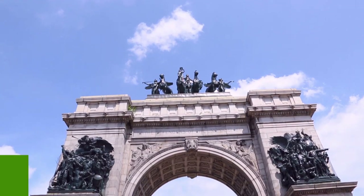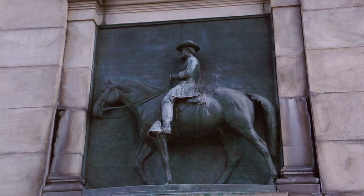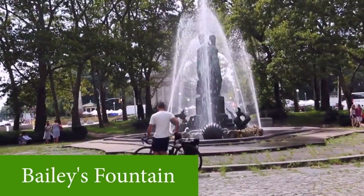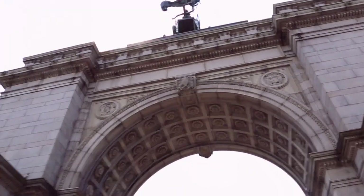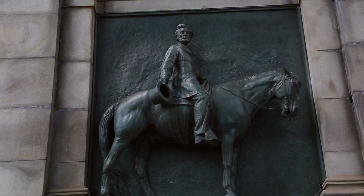So right now we're going to start in the northern part of the park. There's a formal entrance known as the Grand Army Plaza, which is where we are right now. You pass by the Bailey's Fountain, and afterwards you make your way through this really elegant arch called the Soldiers and Sailors Memorial Arch, and you make your way into Prospect Park.